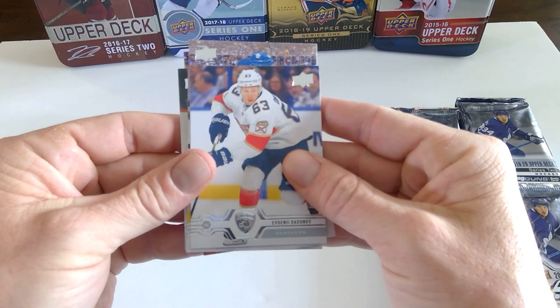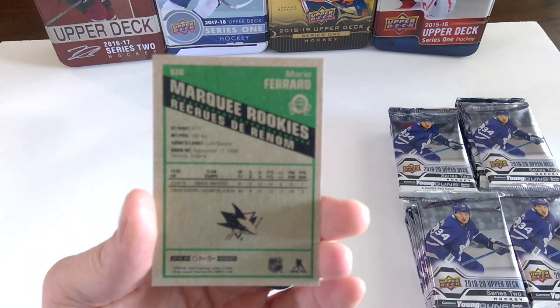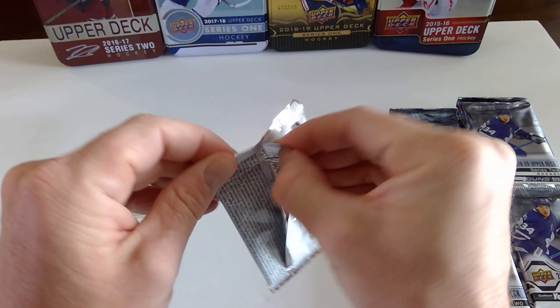Ryan Elliott. Evgeny Dadonov. And here's the first look at the OPC Marquis Rookie — looks like a retro. Mario Ferraro. Kevin LeBlanc. Oliver Ekman-Larsson. Justin Braun.